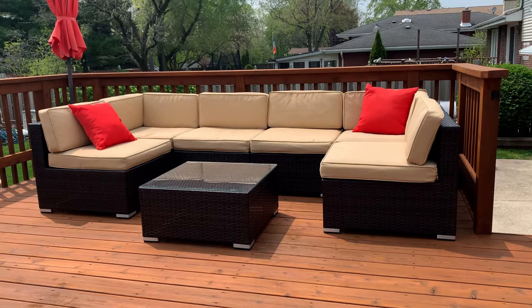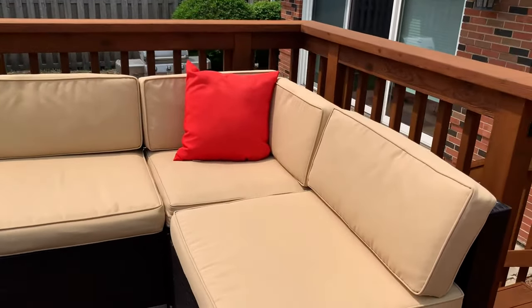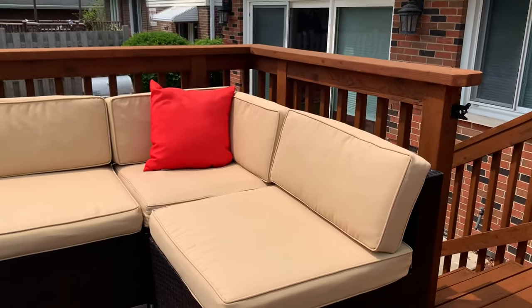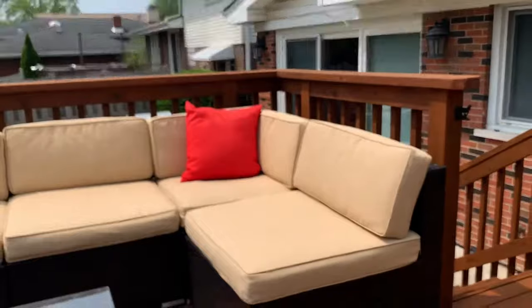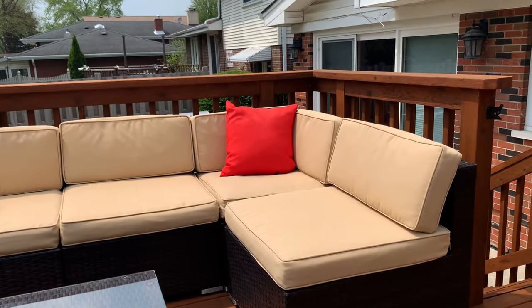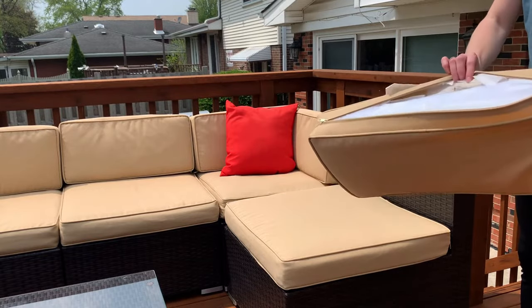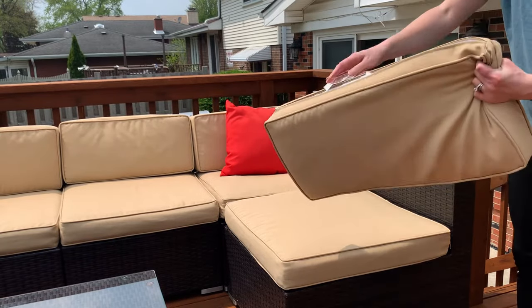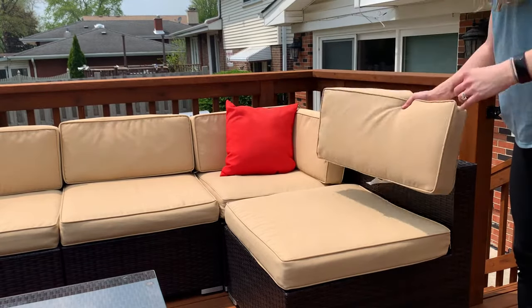Here's my quick review of this seven-piece outdoor sectional patio set by Best Choice Products. The patio set comes with six separate seats. Each one of the seats has two or three cushions — your bigger ones, your smaller ones for back support, and then the extra throw pillows. Each one of the cushions has a removable cover so you can easily take off the cover, throw it in the washing machine, and clean it whenever you need to.